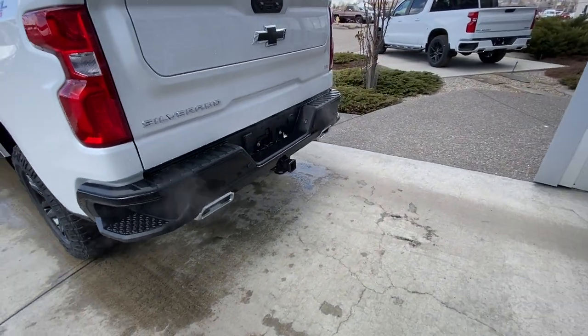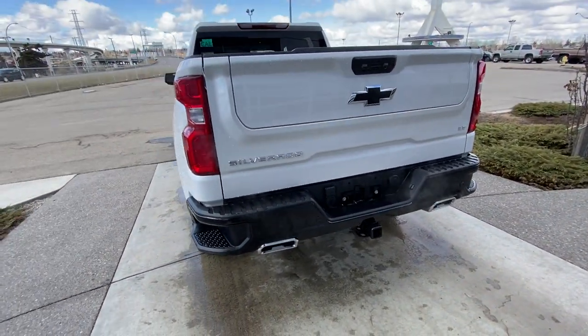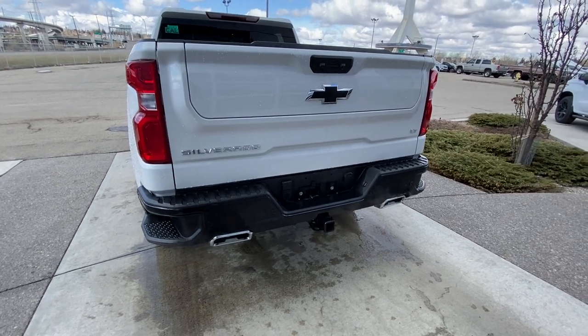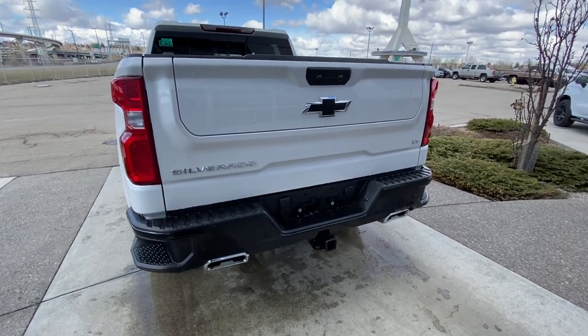At the rear, we have the Silverado LT badging on the tailgate, multi-pro tailgate with LED brake lights, dual chrome exhaust tips, trailer tow package, and rear parking sensors.